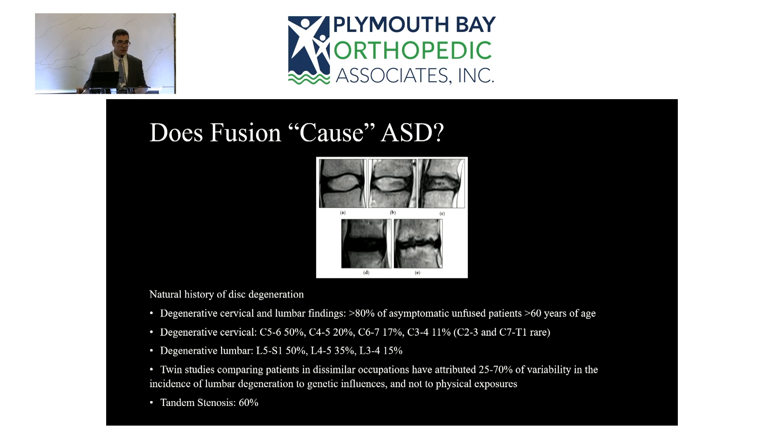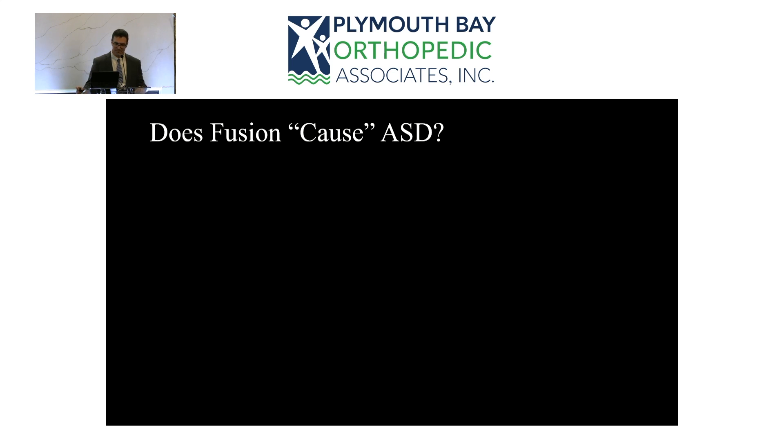Many patients develop tandem stenosis — if you have stenosis in the lumbar spine, there's a very high likelihood you'll also develop stenosis in the cervical spine, even though those regions are separated by several motion segments. This demonstrates that patients are inherently prone to developing stenosis regardless of hardware. Further, even a laminectomy-only procedure — decompression without any fusion or rods or screws — still carries a re-operation rate because removing support structures can introduce instability.